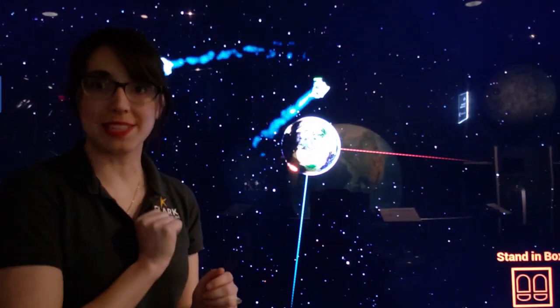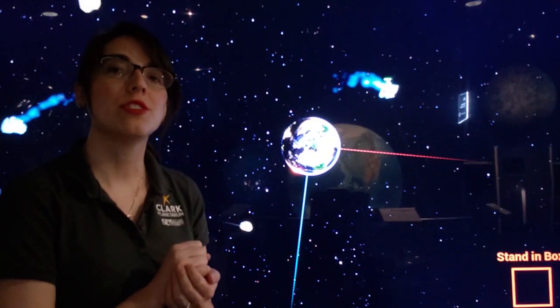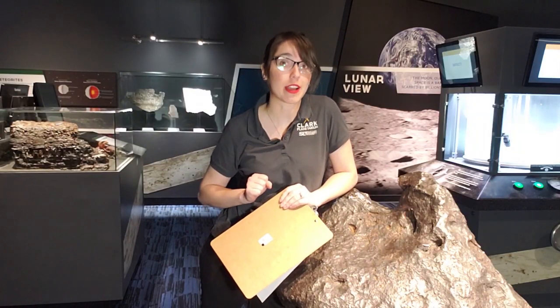You have probably seen a meteor before — they are also called shooting stars. If that meteor survives its fall through the Earth's atmosphere and hits the ground with a big impact, usually creating something like a crater, we call that a meteorite. Now you know what a meteorite is.